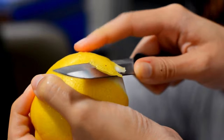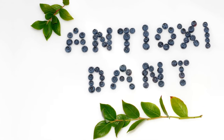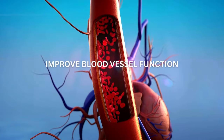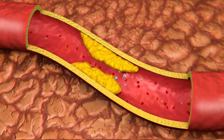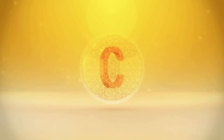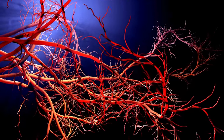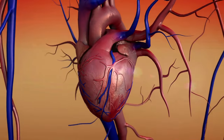Lemon peels are also rich in two special types of flavonoids called hesperidin and diosmin. These antioxidants have anti-inflammatory and vasodilatory effects. They can help reduce blood pressure, improve blood vessel function, and protect against atherosclerosis — a condition in which plaque builds up in the arteries and may cause heart disease or hypertension. Vitamin C in lemon peels also plays a role in collagen synthesis, which helps to strengthen your blood vessels and improve their elasticity, helping to regulate blood pressure and reduce your risk of heart disease and strokes.